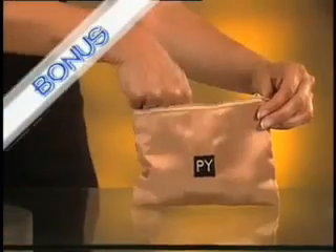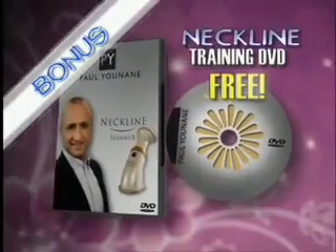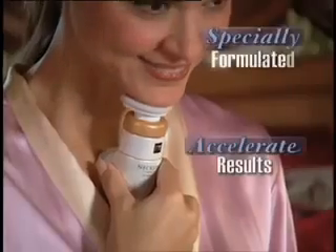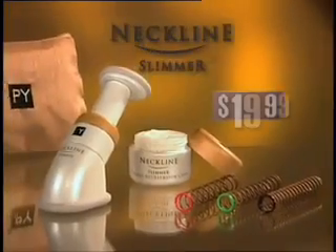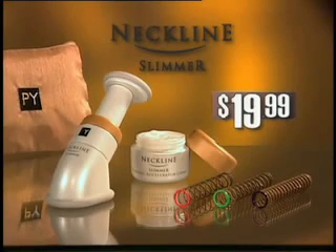Order right now, and Paul will also send you this beautiful carry bag and his personal Neckline Training DVD, yours free. Plus, as a special gift, you'll get Paul's European Skin Care Cream, specially formulated to accelerate your results. Just pay separate processing. You get all this for the special introductory price of just $19.99. Call now.